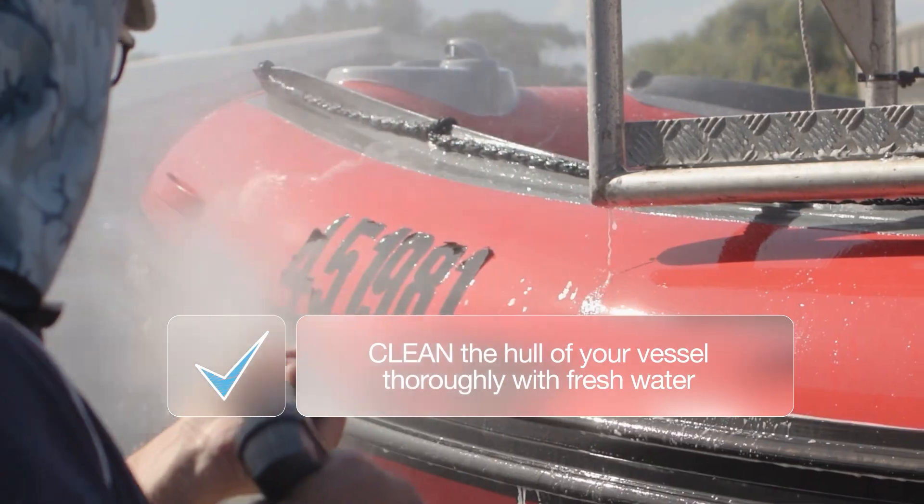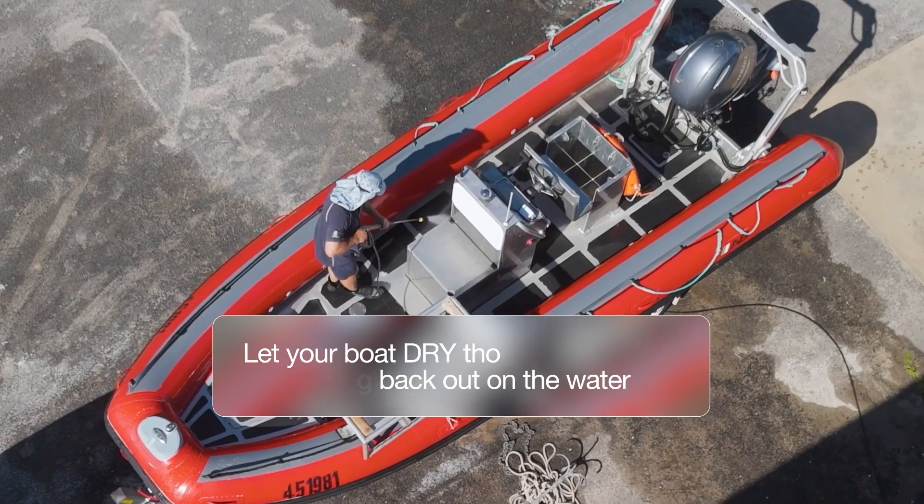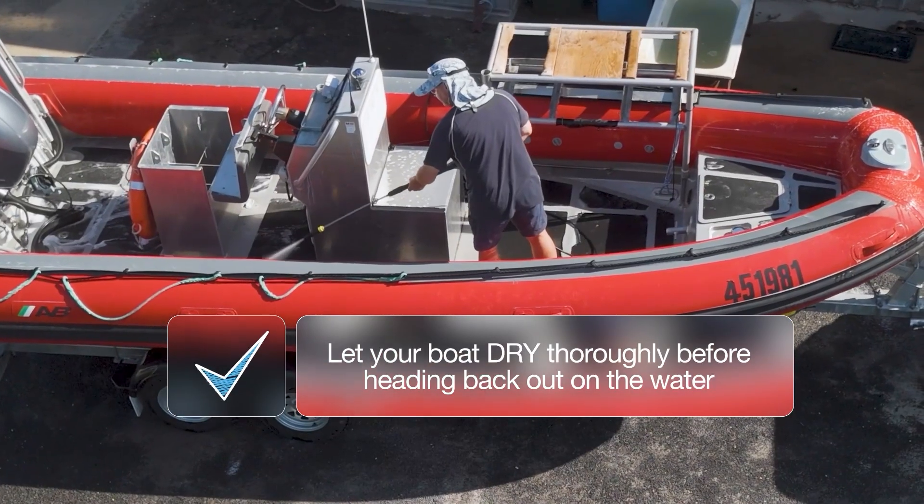Clean the hull and vessel thoroughly with fresh water and keep an eye out for any damp or hard-to-access spaces. Let your boat dry thoroughly before heading back out on the water.